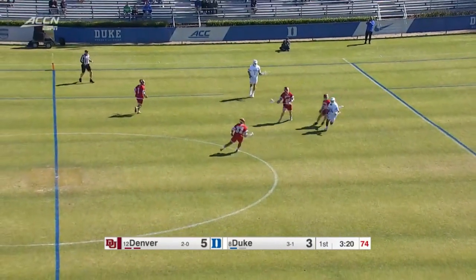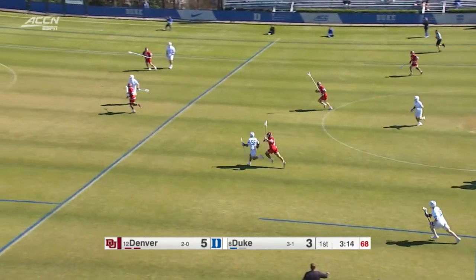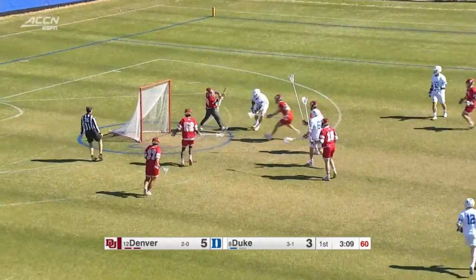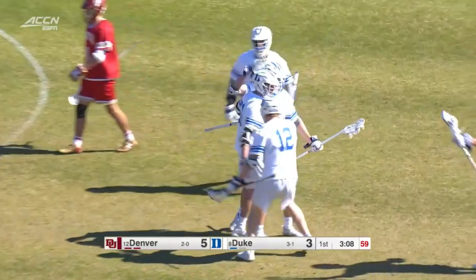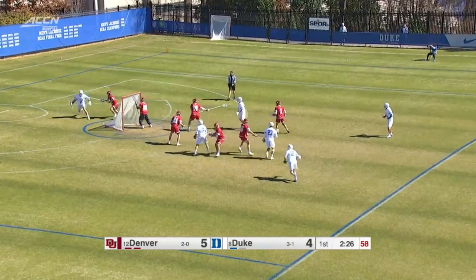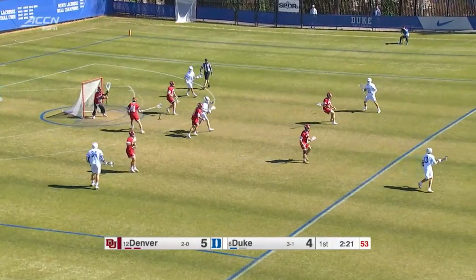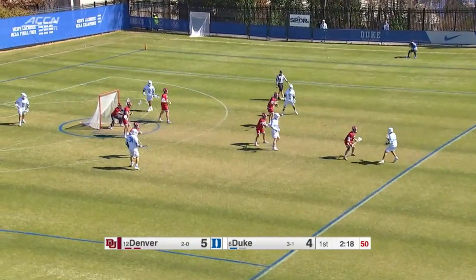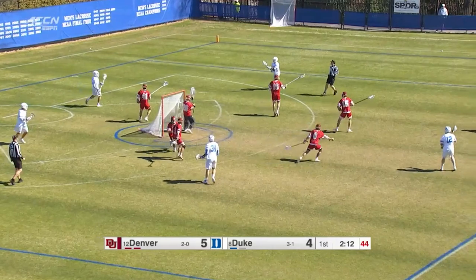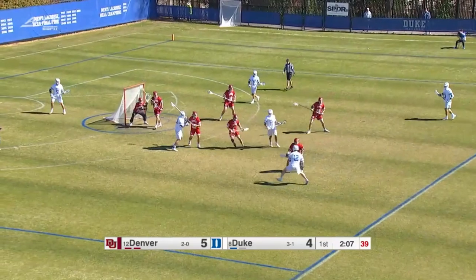We'll see Duke set up the offense and see if they can get another good look and put it past Thompson. There's Neso — he quickly finds Cole Krause, who gets a shot off, rebound opportunity for Dyson Williams. He's back there to start things again. Shot clock resets to 60. Watch the slide come. Brandon trying to spend some time on the right side.